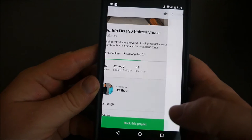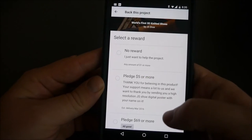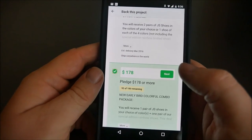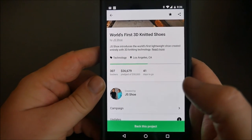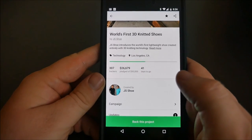You hit 'Back This Project' and this is where you can pledge. Very easy — just click on it, then hit Next and go through the motions to pledge for it. Guys, this is the Kickstarter app. If you want to get it I will link it in the description down below. Finally they have an app! Thanks for watching and I'll see you guys down the road.